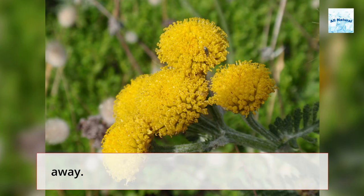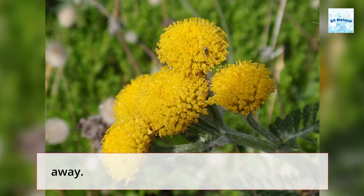11. Grow Tansy. Planting tansy around your garden and home will keep ants away. Because ants carry aphids, deterring ants will help keep aphids out of the garden as well.